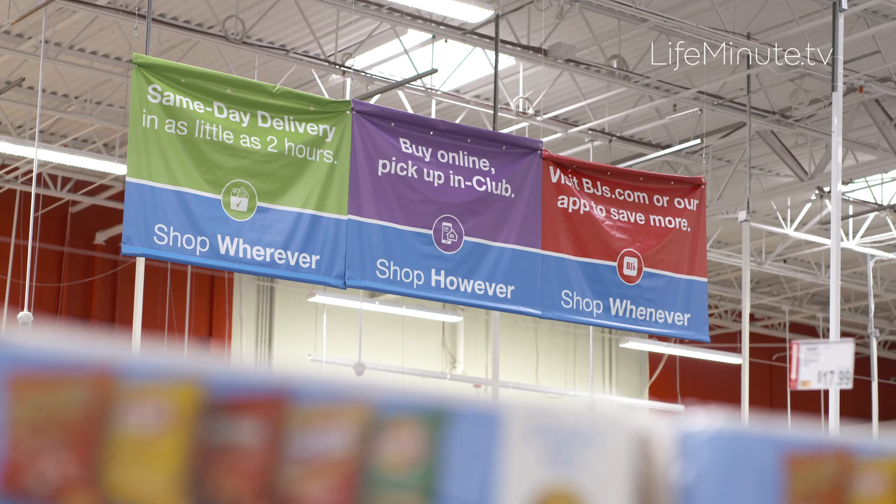They have great quality but best-in-class value, and they also have that convenience — which I love as a member myself. You can shop in-club, shop online, shop online and pick up in-club, do same-day delivery of your groceries, curbside pickup, and their Express Pay option so you don't have to wait in line — you can do it right through your app, right in-club.